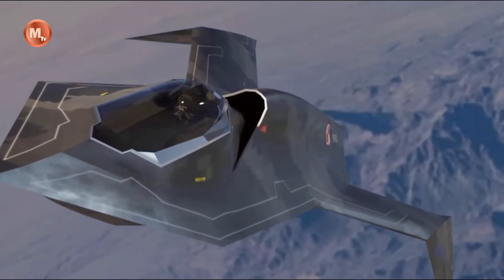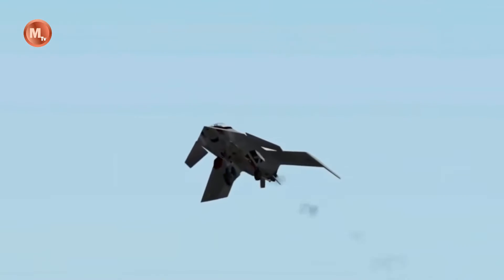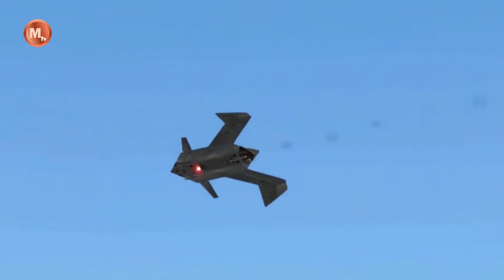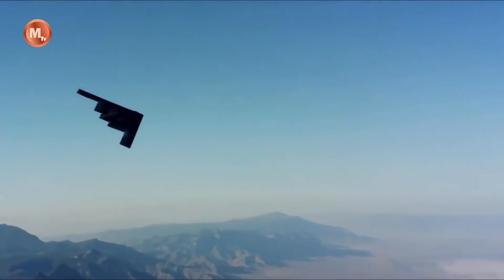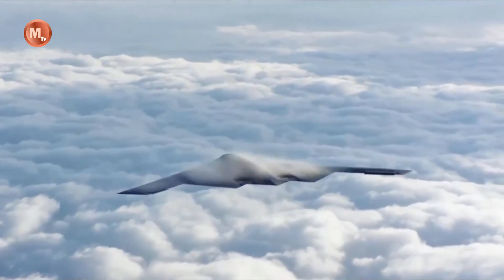The development of the YF-118 Bird of Prey has undoubtedly contributed to advancements in stealth technology and has paved the way for future generations of stealth aircraft. The knowledge and experience gained from this program have been instrumental in the design and development of other stealth fighters, such as the F-22 Raptor and the F-35 Lightning II.